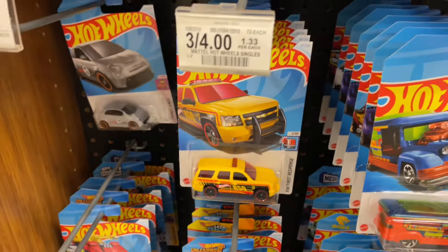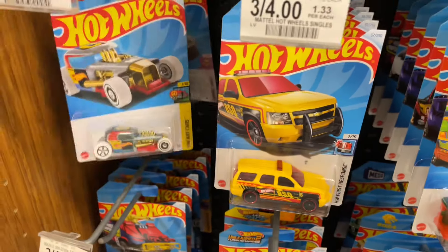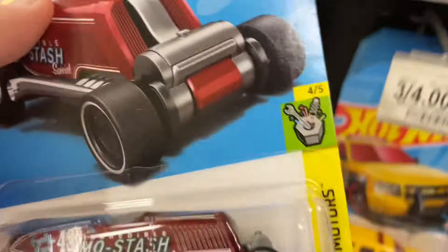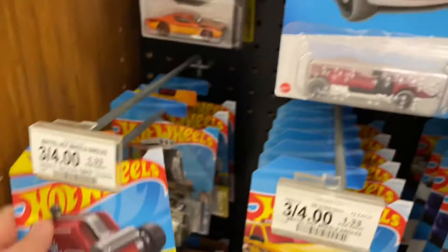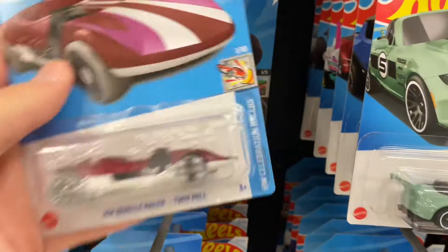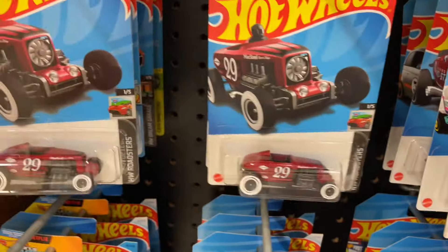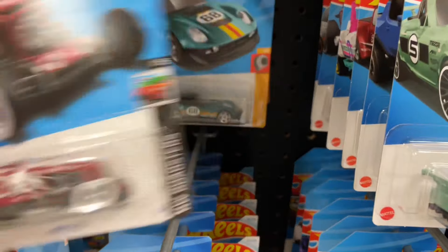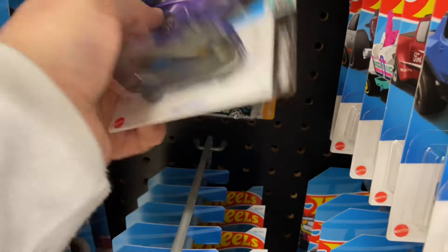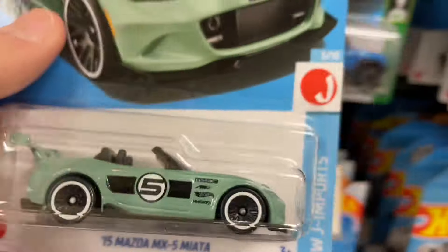Fiat 500, there's another one — love finding twins, man. That's pretty nice. The Mustache — gotta have a little cone for your mustache. Just a model. Twin Mill, twins again. A lot of El Segundos here, there's another one back there. There's the Mazda.